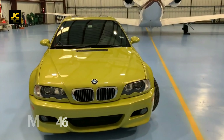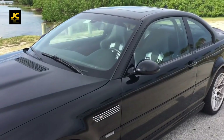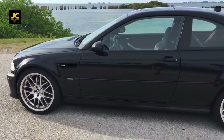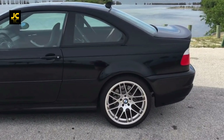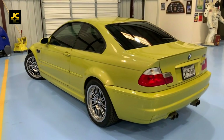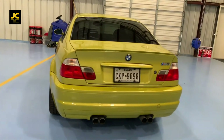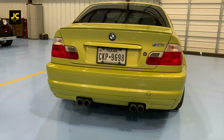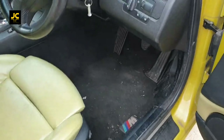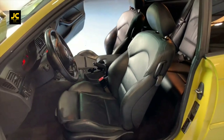The BMW E46 M3. Prices for these depreciated to their lowest a couple of years ago, to about five or six thousand pounds. Now they're slowly rising but still affordable. It was only seven years ago I bought an E36 M3 Evo for four thousand pounds — now they're about fifteen thousand pounds, which is crazy. There are still some E46s for about ten thousand pounds. This rear-wheel drive M3 has a 3.2 straight-six engine, 350 brake horsepower, 0-60 in under five seconds with its six-speed manual gearbox. You probably want to avoid the SMG semi-auto.